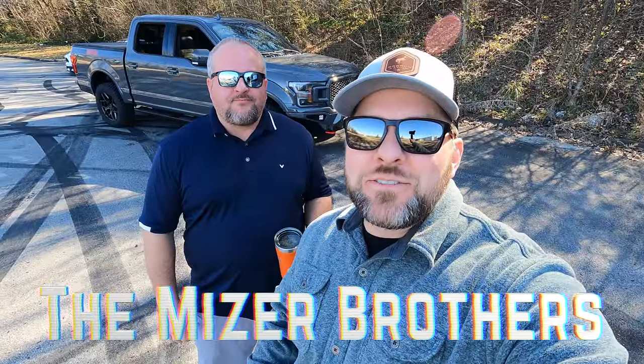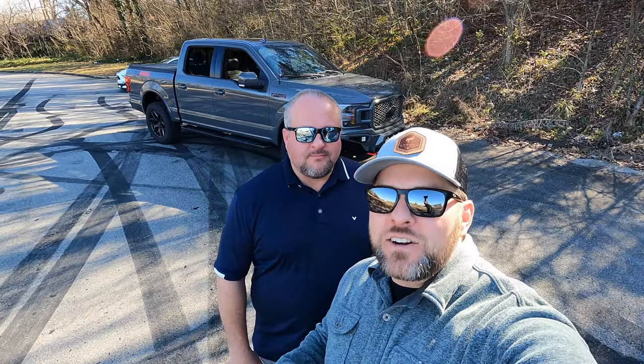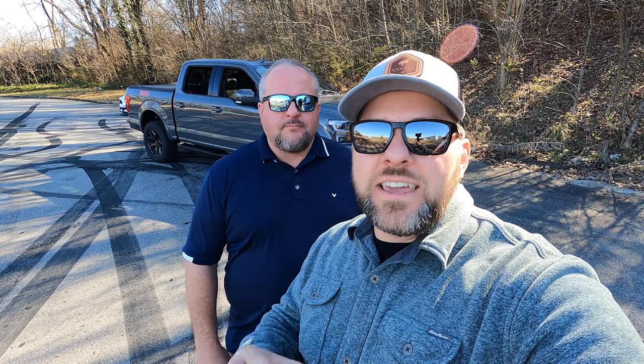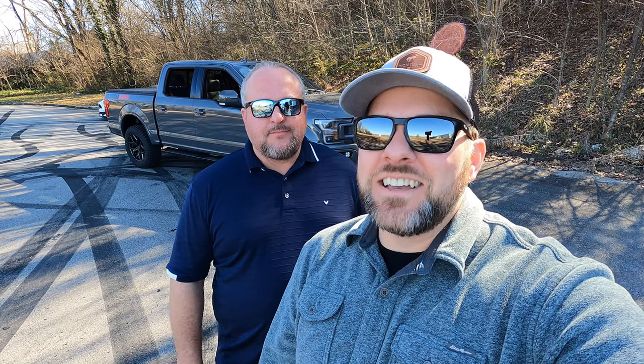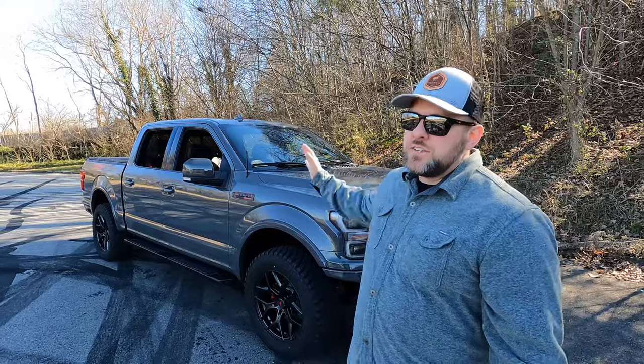What's up guys, welcome back to Back Road Driver. We're the Miser Brothers — this is my big brother Sam. Today we're going to look at our 2018 F-150 supercharged, we call it the Wolf, and we're going to walk you through every single thing that we've added or upgraded on this truck, give you the price on every single item, the cost and the install price, and tell you exactly what it would take to build a truck just like this.